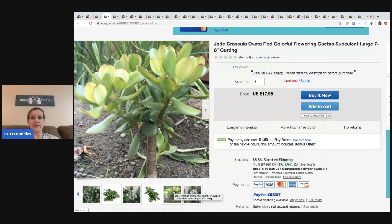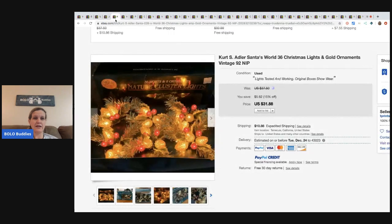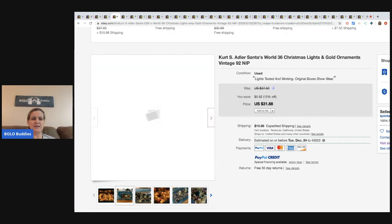What a great way to make money! He shows me that there is definitely money to be made. The next item again came out of one of the storage units - this is a Kurt S. Adler Santa's World Christmas lights with ornaments, and these sold for $31.88 plus shipping.